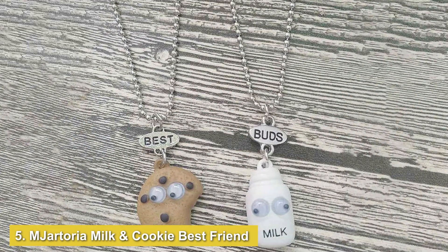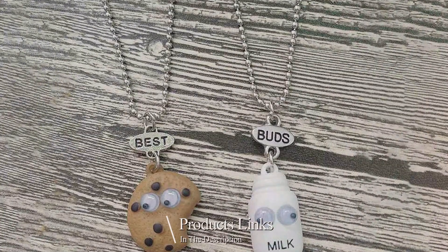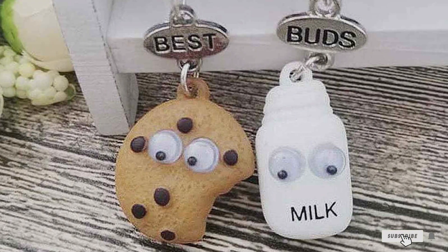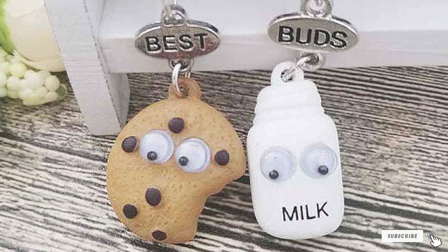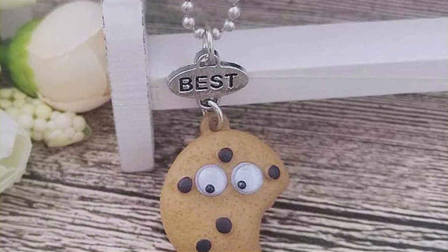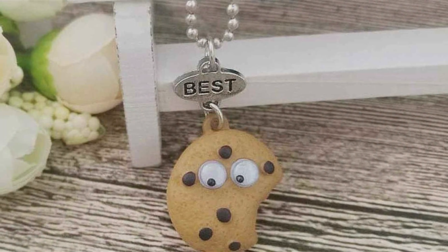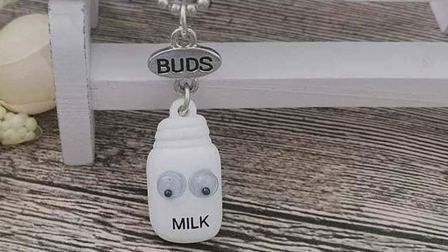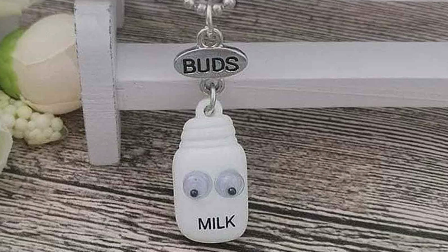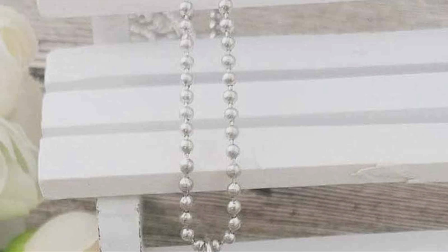Number 5: Enjartoria Milk and Cookie Best Friend Necklaces. This adorable set is perfect for those who love sweet and whimsical designs. The pendants feature a cute milk carton and a cookie, symbolizing how best friends complement each other just like these classic pairings. The pendants are made from high-quality enamel and alloy, providing a durable and colorful finish. Each necklace comes with a matching chain that enhances the charm of the pendants. The vibrant colors and playful design make these necklaces a delightful gift for best friends who enjoy a touch of fun in their accessories. The adjustable chains ensure a comfortable fit, while the sturdy clasps keep the pendants securely in place.